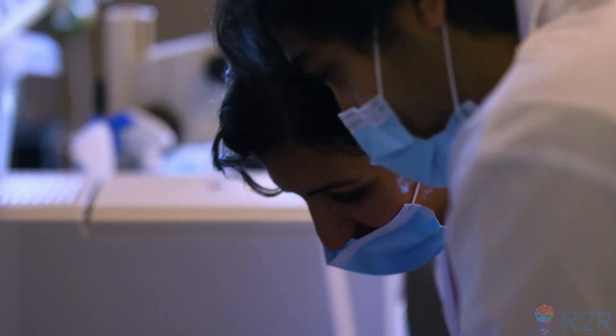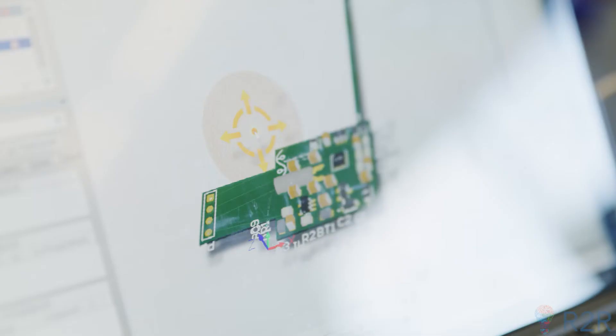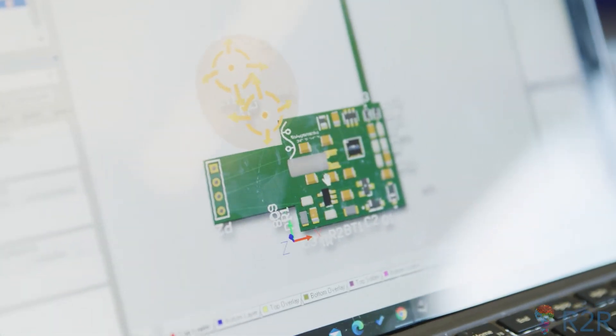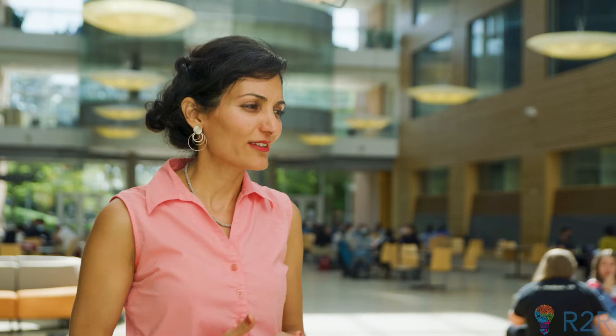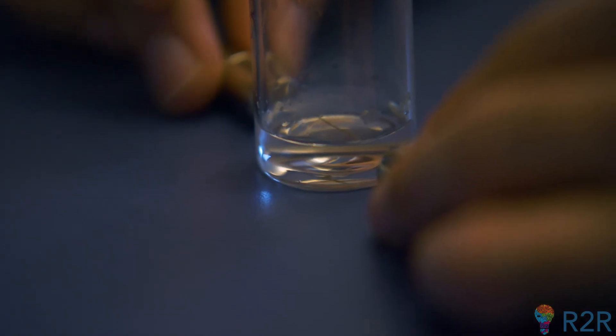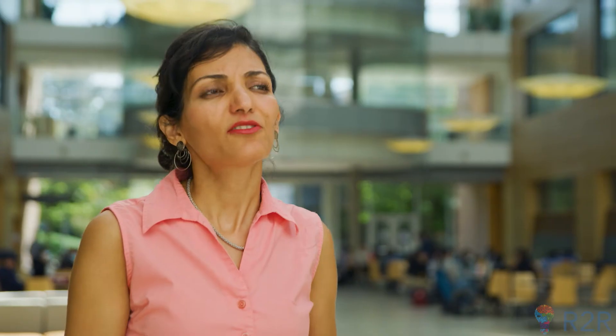Spinal cord injury can happen to anyone at any moment — within a second. It's easy to say that this is so devastating and so debilitating, but I like to think the way we should approach this is that it is a change, and life is full of changes. Our part as scientists is to really try to serve people and improve their quality of life.